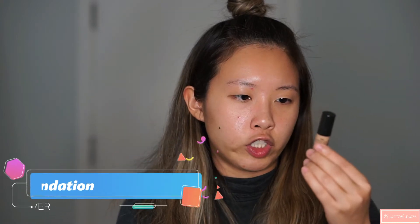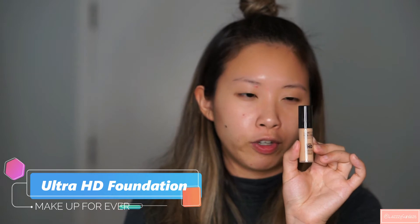This is October's Ipsy bag. I love the bag itself. In addition, I'm going to showcase other things that I received recently. The first thing I'm going to use from this Ipsy bag is the Make Up For Ever Ultra HD Foundation in the shade Y335.